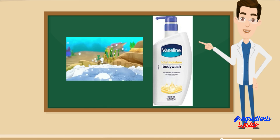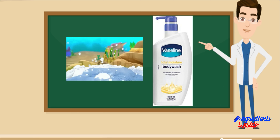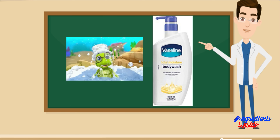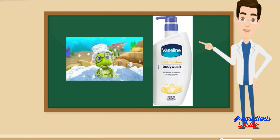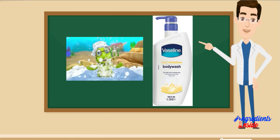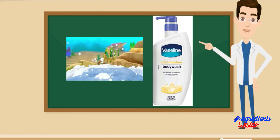Vaseline Total Moisture Body Wash Pump बोतल कैसे काम करती है: Body Wash में अवयवों का एक अनूठा मिश्रण होता है जो त्वचा को साफ करने, मॉइस्चराइज करने और पोषण देने के लिए एक साथ काम करते हैं। सोडियम लॉरेट सल्फेट और कोकामिडो प्रोपाइल बीटाइन सर्फेक्टेंट के रूप में कार्य करते हैं जो त्वचा से गंदगी, अशुद्धियों और पसीने को हटाने में मदद करते हैं। ग्लिसरीन त्वचा को मॉइस्चराइज करने और इसे 24 घंटे तक हाइड्रेटेड रखने में मदद करता है। इसकी खुशबू हर बार इस्तेमाल के बाद ताजगी का एहसास कराती है।